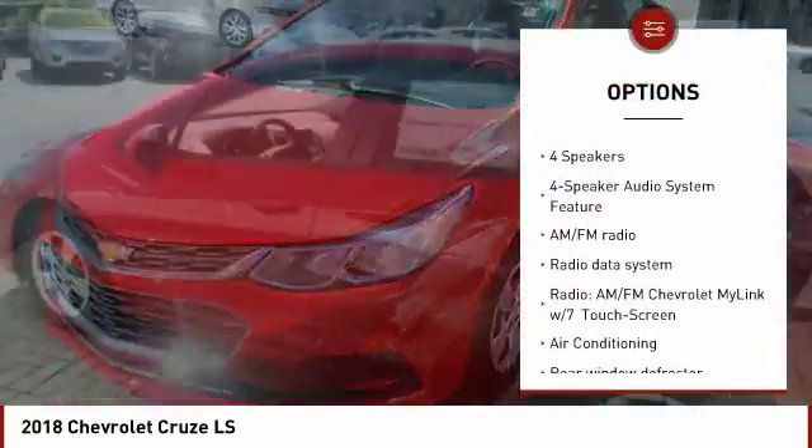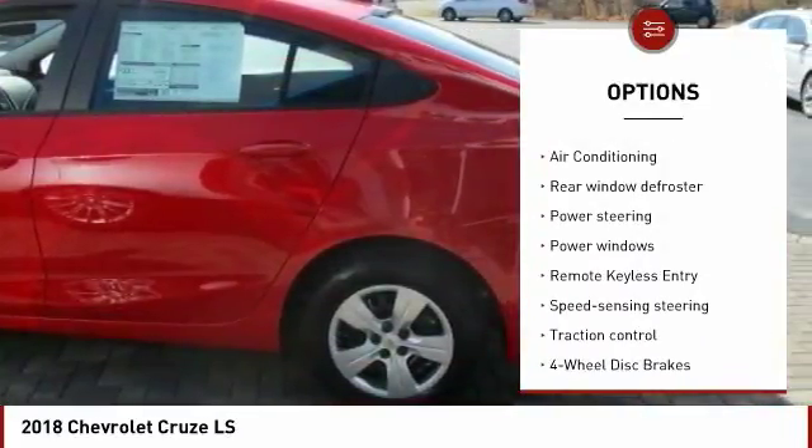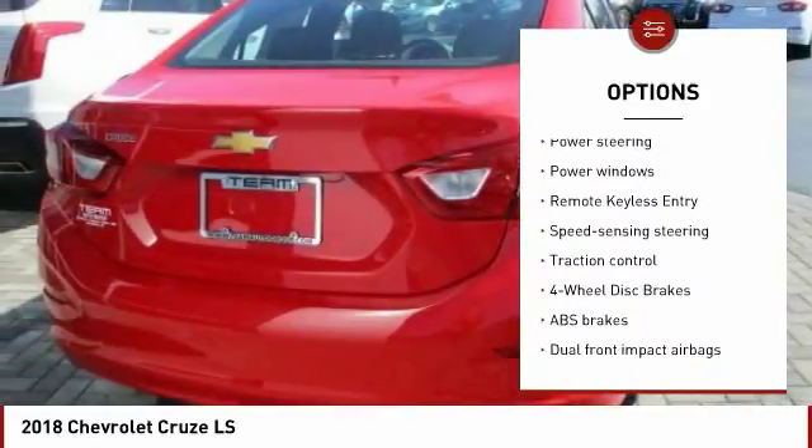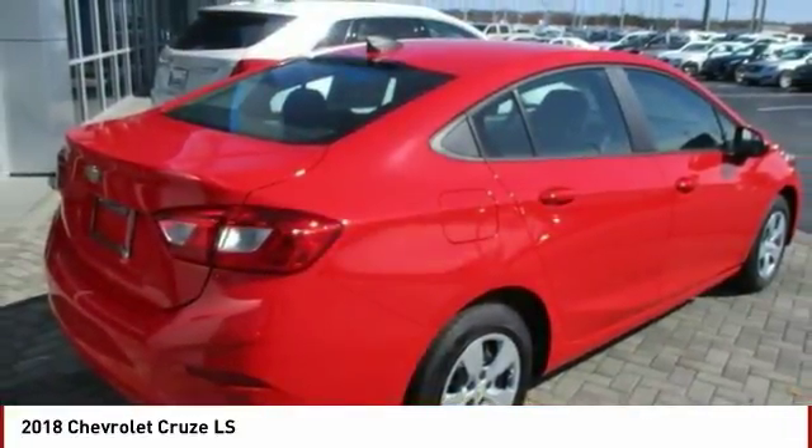Traction control, air conditioning, dual airbags, power steering, four-wheel disc brakes, compass, security system, rear window defroster, electronic stability control, trip computer.